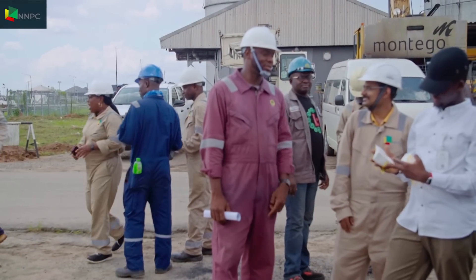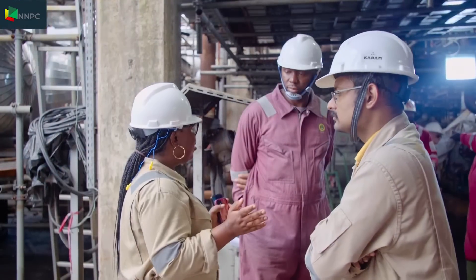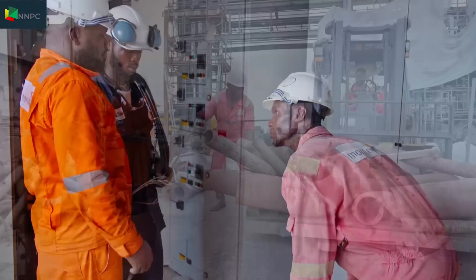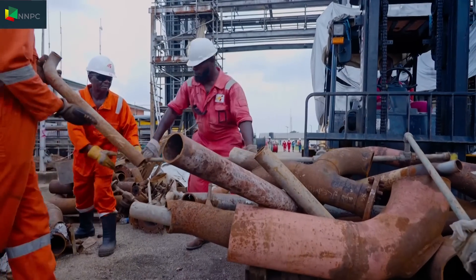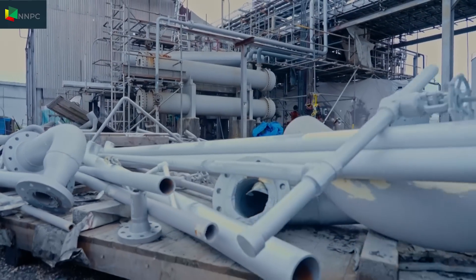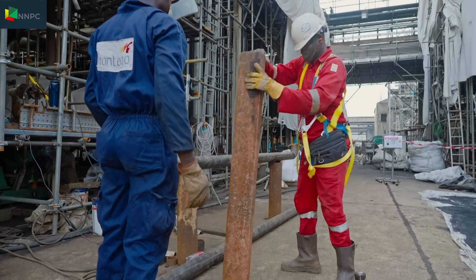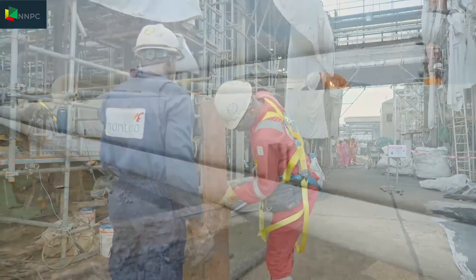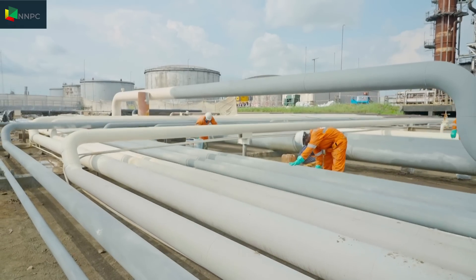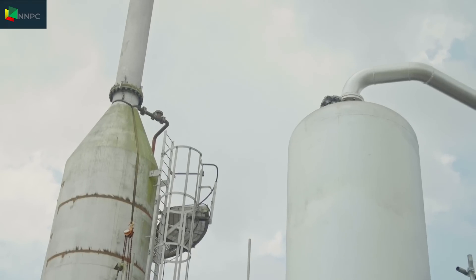By the colours, you can identify the workers. The blues are the engineers, the brown is for operations, and the orange overalls represent the contractors. Out with the old and in with the new — the removal and replacement of piping work is a major task at the Port Harcourt refinery, understandable for a facility built in 1965. Over 75% of this task has been completed, with workers running day and night shifts.